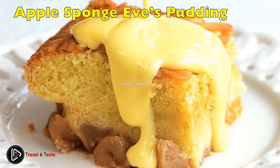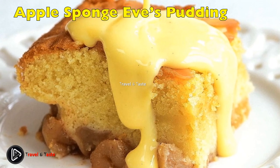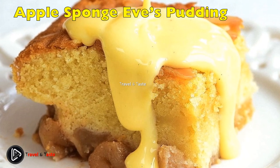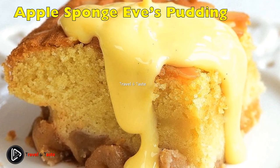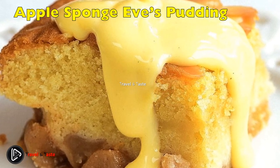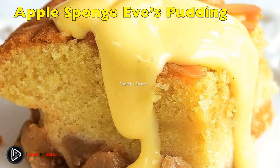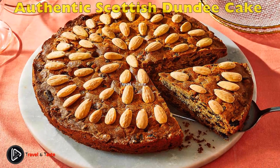Eve's Pudding — Apple Sponge: this lovely light pudding is close to an American apple cobbler. A layer of stewed apples sits on the bottom of a baking dish and gets covered with a light Victoria sponge. Unlike most cobblers, the apples don't get any extra sugar or spices. The traditional apple used is Bramley, which can be quite sour — the sweet cake and added custard cut through the sourness perfectly.